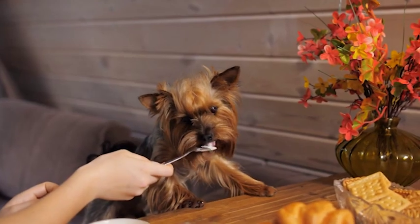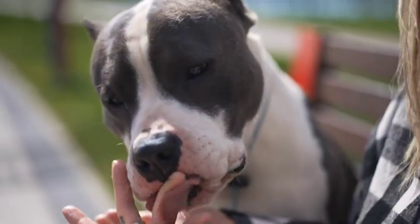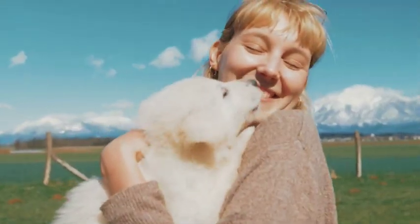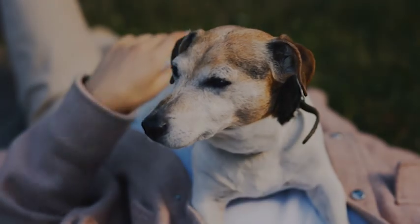Are you tired of your dog constantly licking everything in sight? Do you find yourself constantly telling your furry friend to stop licking? Well, you're not alone. Many dog owners struggle with this behavior, but the good news is that there are ways to prevent it.